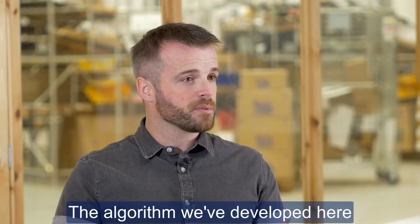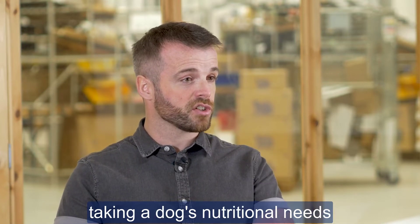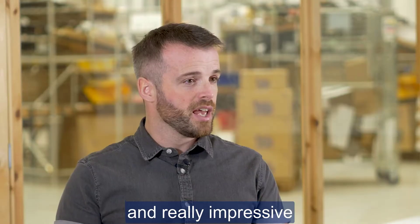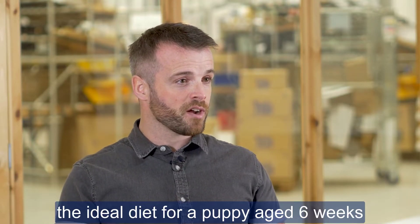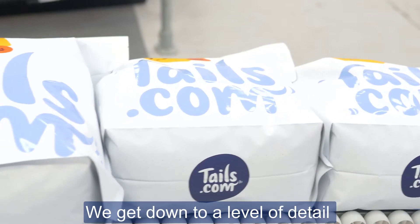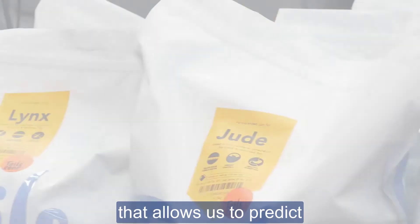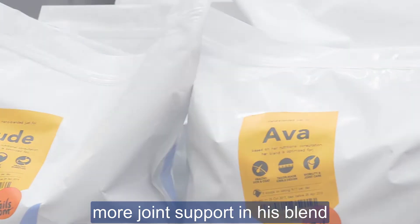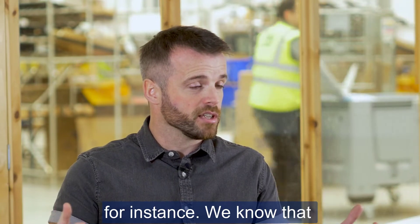The algorithm that we've developed here, taking a dog's nutritional needs into account, is really complex and really impressive. It allows us to develop the ideal diet from a puppy aged six weeks right into their senior years. We get down to a level of detail that allows us to predict that an older Labrador may need more joint support in his blend than a young active Cocker Spaniel, for instance.